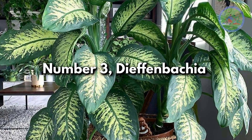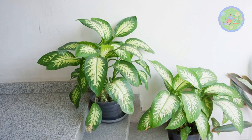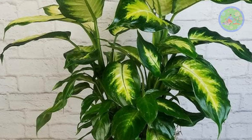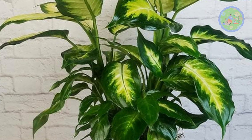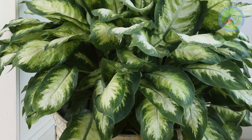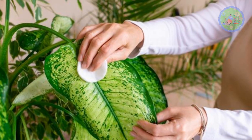Number 3: Dieffenbachia. Hard-to-kill Dieffenbachia, with its cane-like stem and lush green large variegated leaves, adds a tropical touch to any room. This super-adaptive, low-to-medium light loving indoor plant likes daily watering but tolerates less watering also. This is a poisonous plant, also called dumb cane.